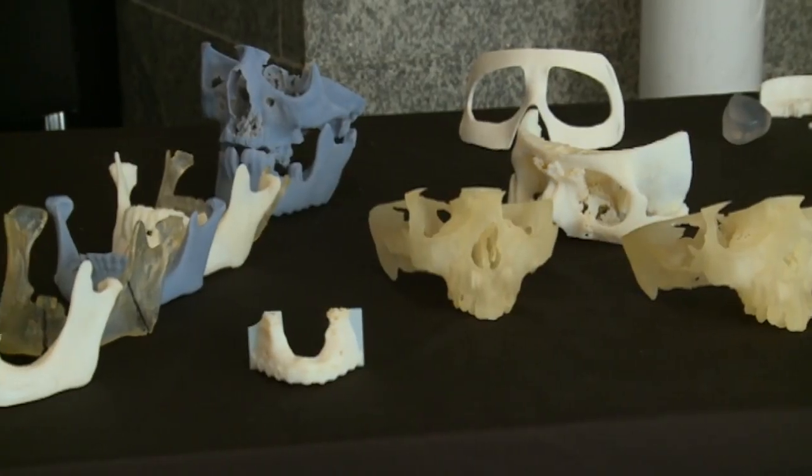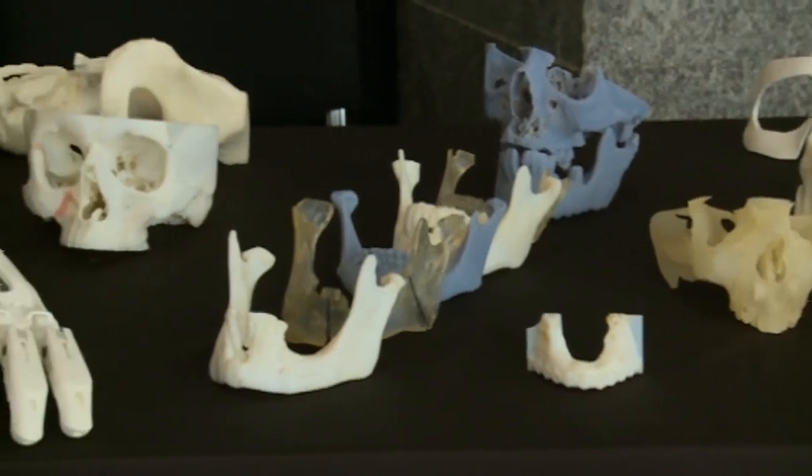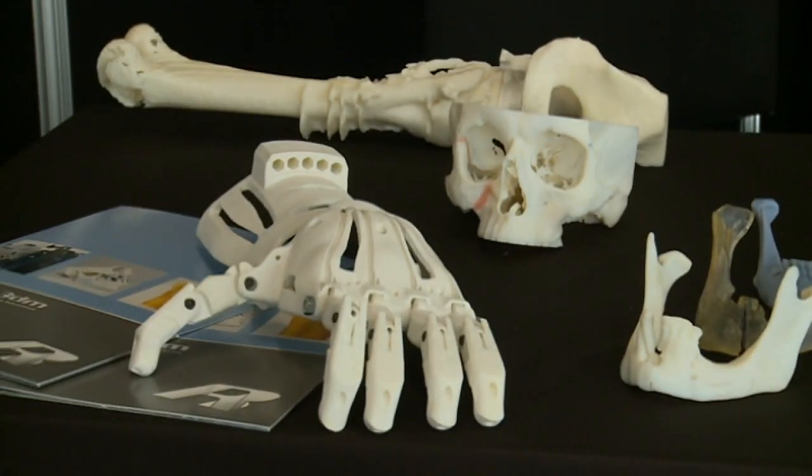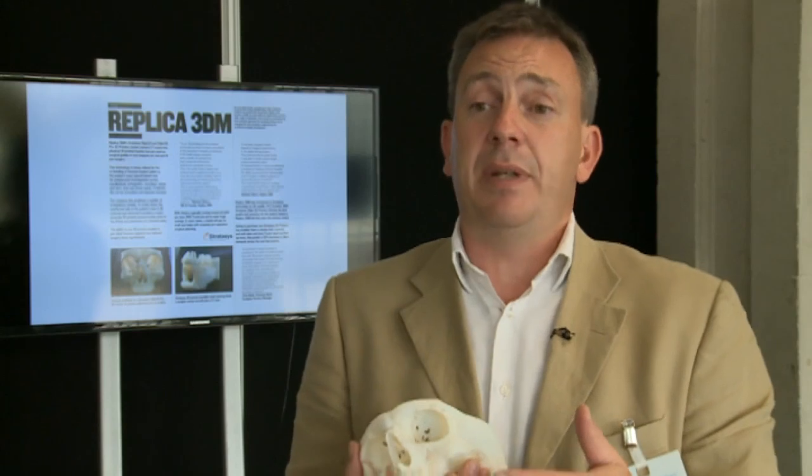It raises the surgeon's confidence, so when he gets into surgery he knows exactly what's going to happen. It helps him pre-plan, so this lowers surgery time — lowering surgery time around £60 a minute. It only takes a few minutes and you've paid for the model. They're not expensive.